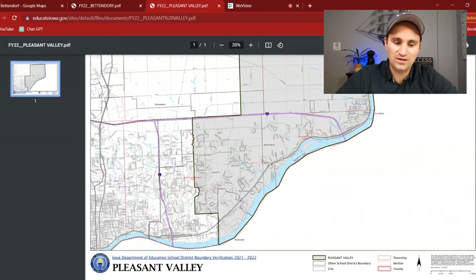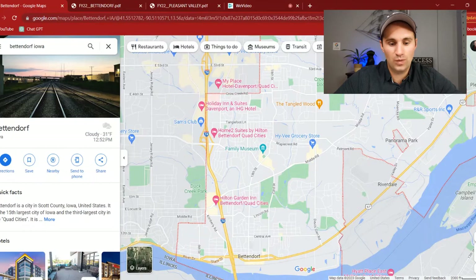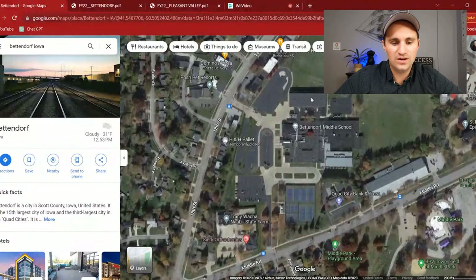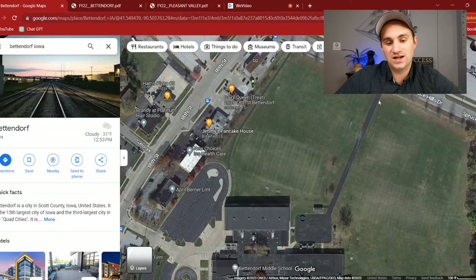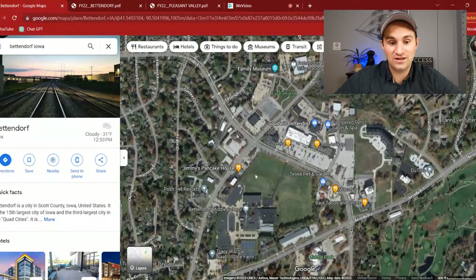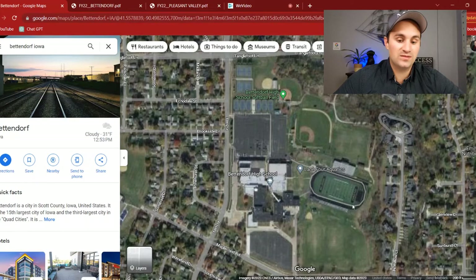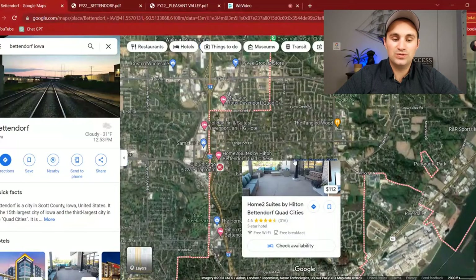This is the Bettendorf School District, and this is the Pleasant Valley School District — right along through Bettendorf and up north into LeClaire. Bettendorf has a bunch of different elementaries, one middle school, and one high school. The middle school is located on 18th Street, right around a lot of those restaurants we talked about earlier, with plenty of parking and fields. Just north of there is the Bettendorf High School, with a big facility including a baseball diamond, football field, and tennis courts — located basically smack dab in the center of Bettendorf.